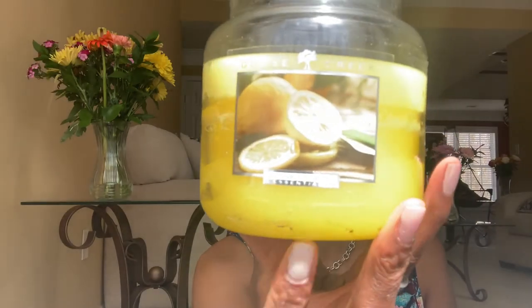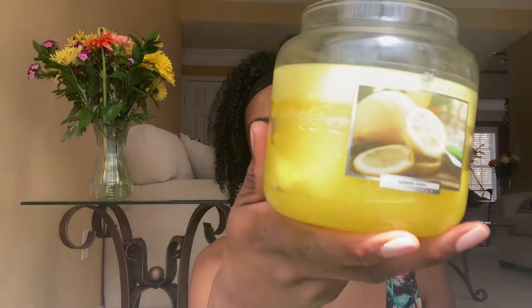My mom gifted me with this one — I've already burned it; I was burning it in my kitchen. This is Lemon Herb. I don't think they make this anymore. It just smells like citrus and sage. If you've ever smelled citrus and sage before — but this one, to me, smells like lemon and sage. So I do have that one that I've already been burning.